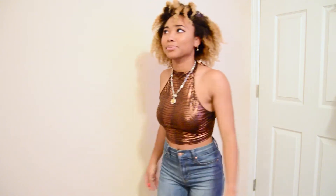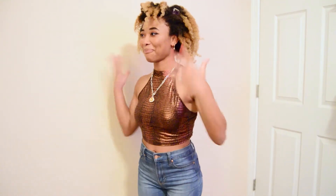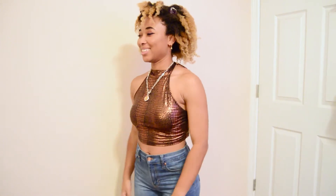This is like a sort of snake print top. I don't go out and party a lot, but I do go out a lot with my boyfriend, so this will be a really great top.